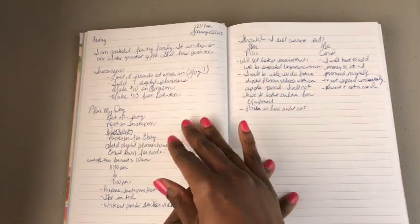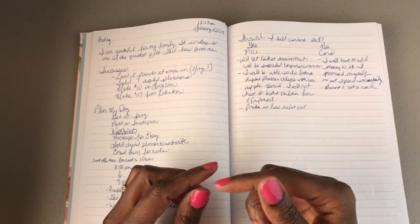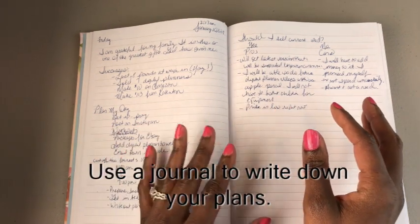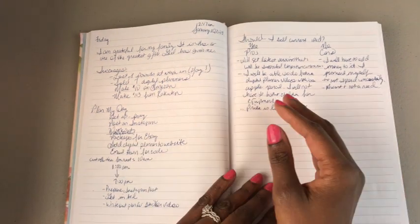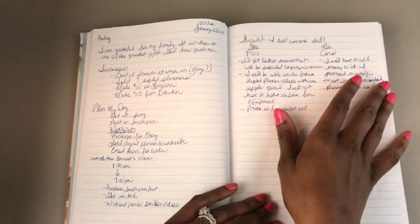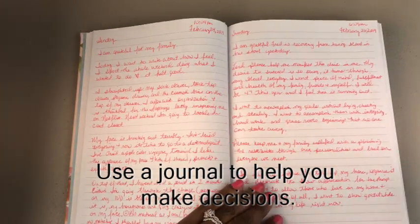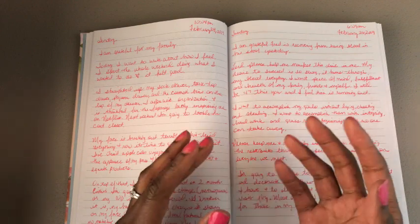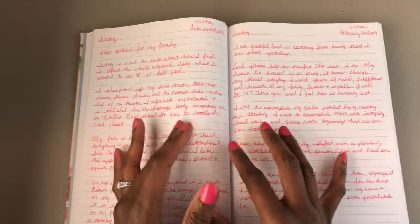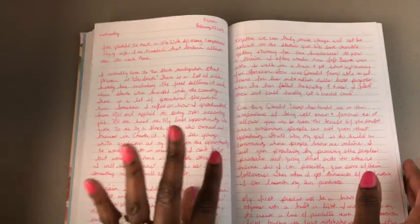Then I wrote a section on planning my day. It was nighttime when I wrote this. If your mind races and you're anticipating what the next day will be like, you can use your journal to jot down a loose outline of your plans. There's also a section where I was trying to make a decision about whether to sell something, so I wrote out the pros and cons. The journal is my sounding board — I can get it out of my head, see it on paper, and help myself make a decision.